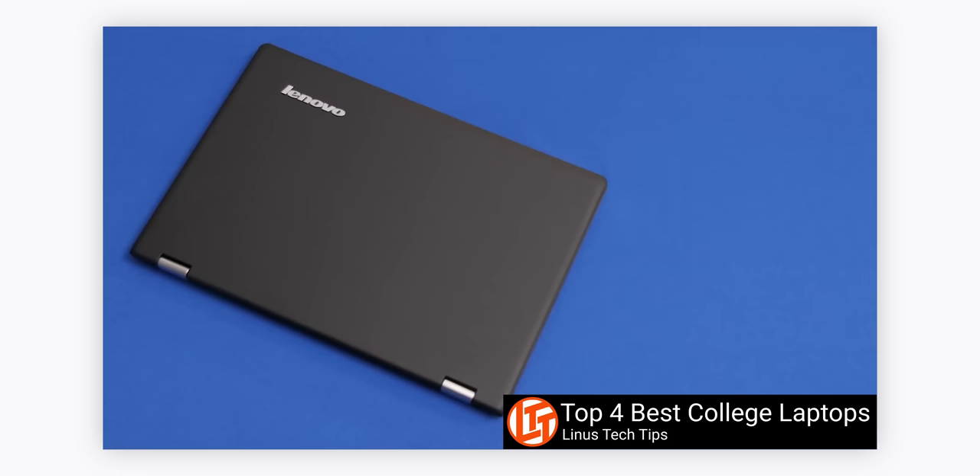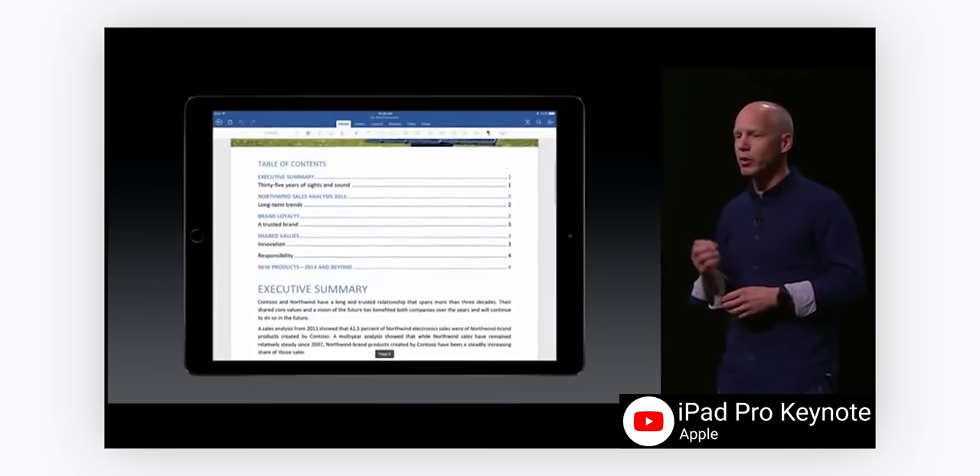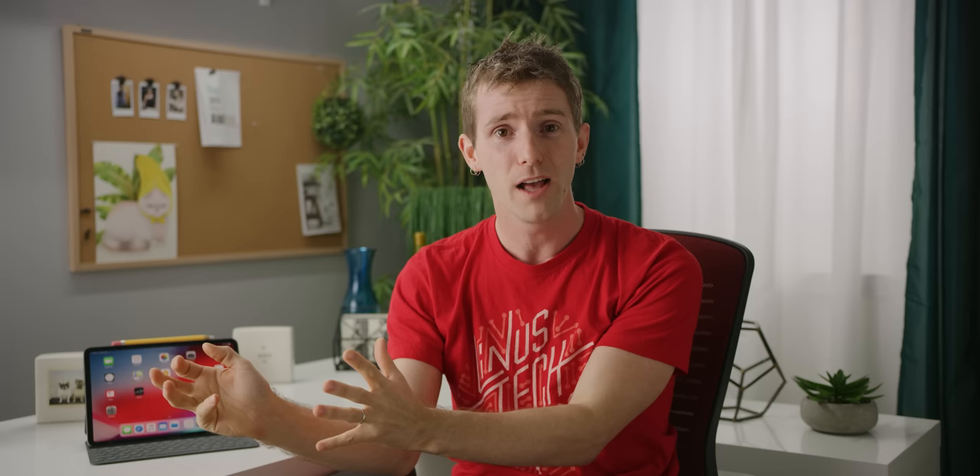Then came the two-in-ones, which were full laptops whose touchscreen displays could be swiveled or outright removed and then used in tablet mode. And then finally, Apple formally joined the fray in 2015 with the first iPad to be marketed as a laptop substitute, the original iPad Pro.